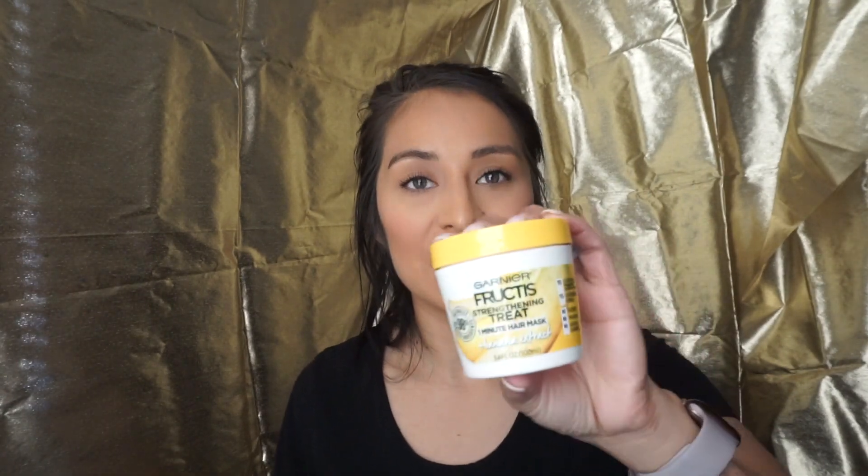The second hair product is another Garnier — I promise this is not sponsored, I've just been loving Garnier products. It's the Garnier Fructis Strengthening Treat 1 Minute Hair Mask in Banana Extract. I love the smell of this — I'm not a big banana eater, but this smells so, so good. I got the small, 3.4-ounce size. I've used it about three times already and still have quite a bit left. All three times it has left my hair feeling so smooth, silky, and clean. I just love this.